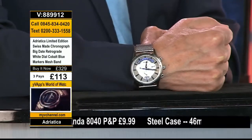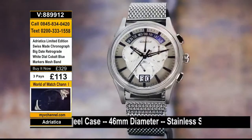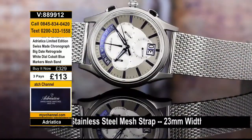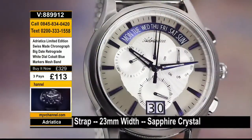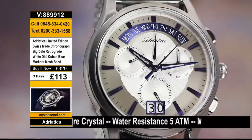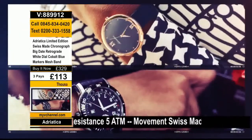The time is now. Welcome in — you're watching the channel. This is the launch of the limited edition 99-piece Swiss-made chronograph from Adriatica, item number 889912. That's a great price for all-Swiss and limited to 99 pieces.